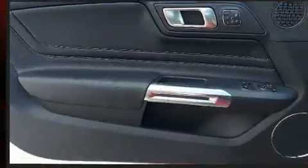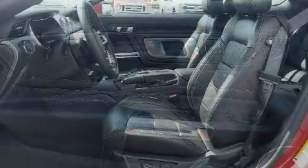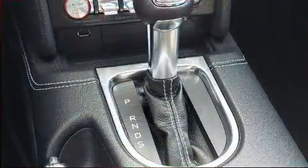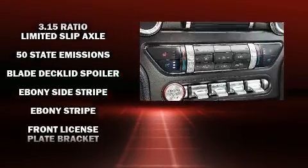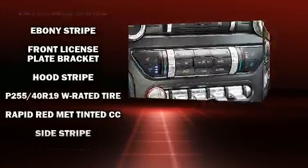Ford ensures the safety and security of its passengers with equipment such as dual front impact airbags with occupant sensing, airbag head curtain airbags, a security system, and four-wheel disc brakes with ABS. This vehicle has achieved certified pre-owned status by passing Ford's rigorous certification process.